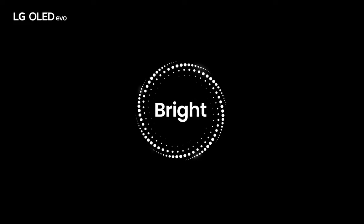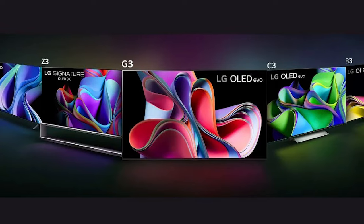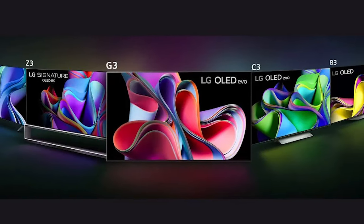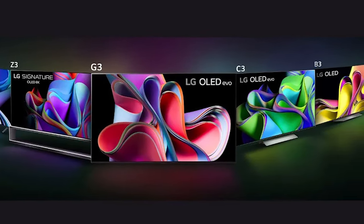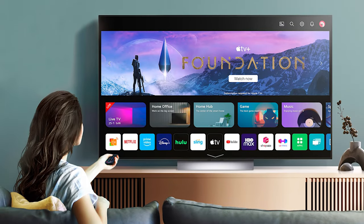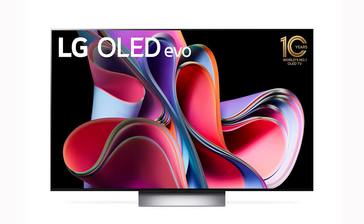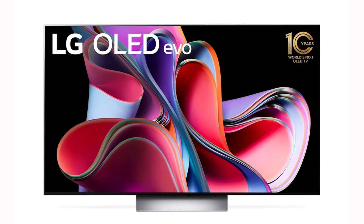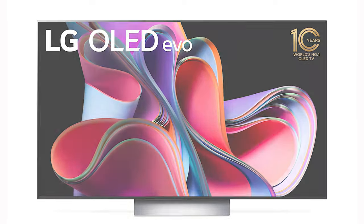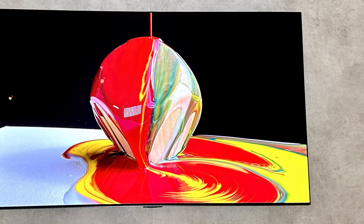The revolution in brightness, spearheaded by microlens array technology in this TV panel, is undeniable for OLED aficionados. But even to the untrained eye, the amalgamation of its vibrant luminosity, unblemished black levels, and pixel-precise control delivers a viewing spectacle unmatched in OLED history. Many are wondering: can the LG G3 hold its own against the much-touted QD OLEDs from Samsung and Sony? In a word, yes.